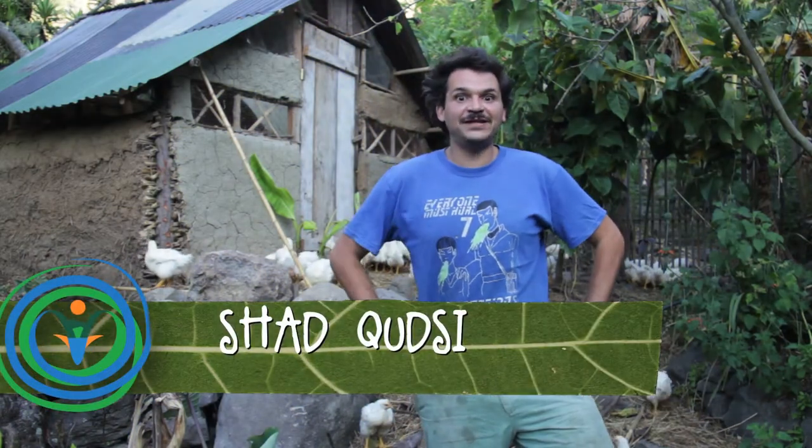Greetings, I'm Shad coming at you from Atilan Organics here in Santiago Lake Atilan, Guatemala. Today we're going to be kicking off the second video in our three-part video series of how to raise broilers from chick to fried chicken.